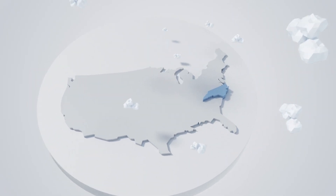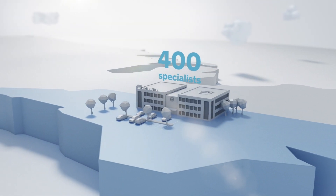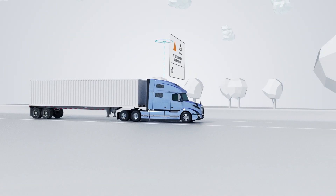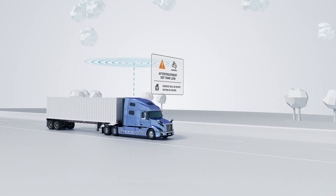The Volvo Uptime Center is located in Greensboro, North Carolina. More than 400 specialists work here, each of them a Volvo product expert. If an event occurs, we'll look not only at the immediate issue, but the performance data from before and after to offer a complete picture.